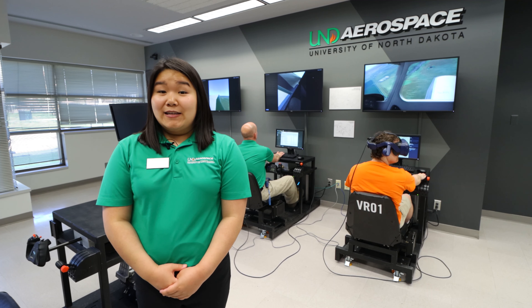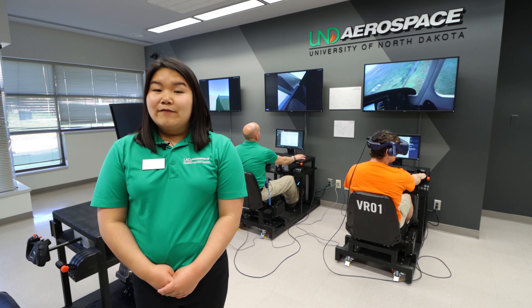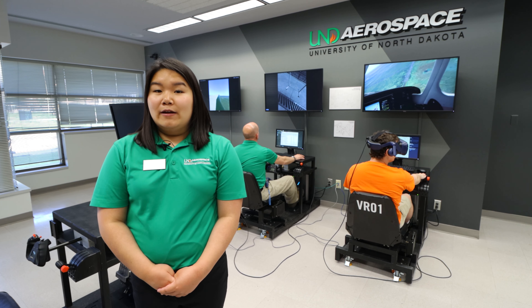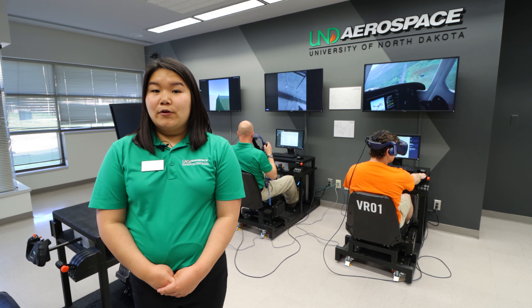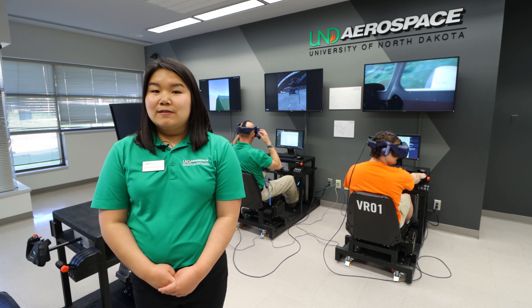The VR lab provides free resources for students to practice their flying. The device depicts what a Piper Archer would be like at the airport. Students can schedule a time to fly without an instructor necessary.